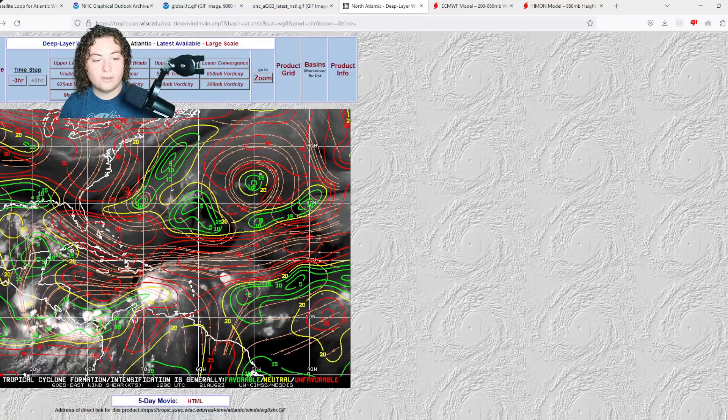Wind shear is not that bad for Franklin — the shear is to the north of the system and is actually helping it organize, producing a large amount of outflow. The system is not lopsided, it's pretty even, so some potential rapid intensification may be possible down the road. For PTC9, wind shear is very low, so I don't have too many issues there — it could potentially reach 60 to 65 miles per hour before approaching Texas if it organizes at a fast pace.